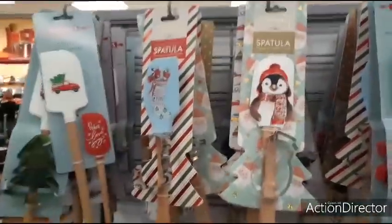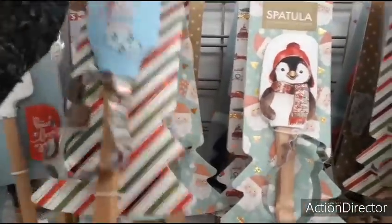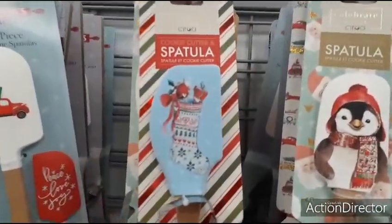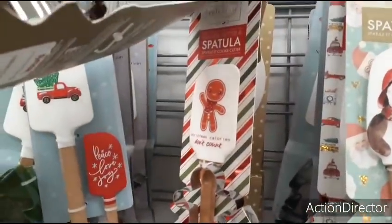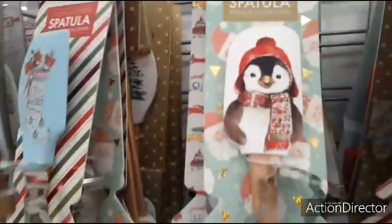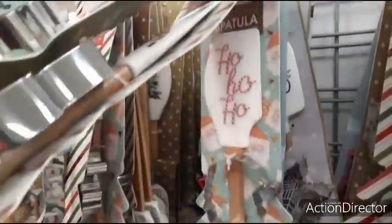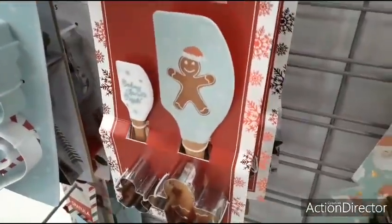Here are these cool sets — you have this cookie cutter and spatula for $3.99. Old-fashioned stocking, Ho Ho Ho, in red and white. The Gingerbread Man — Christmas calories don't count. There's the penguin, the red truck. And if you want to spend a little bit more, we saw this already — the wagon, the Gingerbread Man. That is too cool.